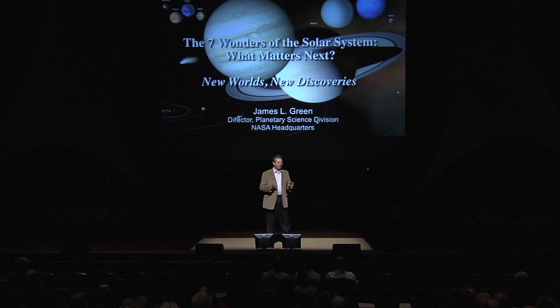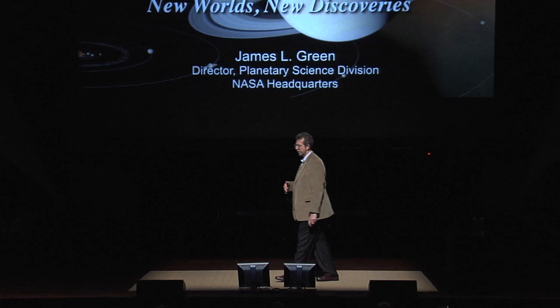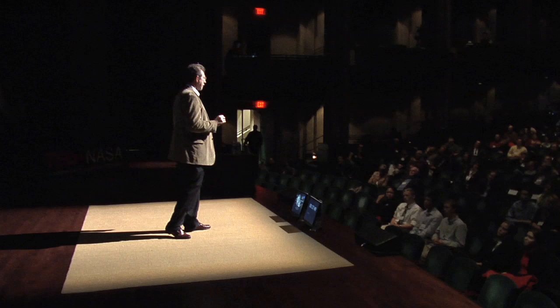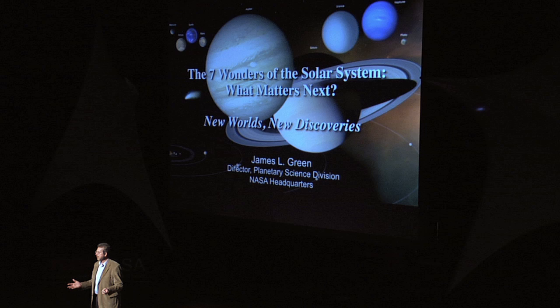Good afternoon. I want to talk today about the wonders of our solar system, and I'll put this in perspective. Humans have looked back over their accomplishments over many, many years and centuries, and they have selected enormous achievements that they have done. We all know about the seven ancient wonders of the world — the Hanging Gardens of Babylon, the Lighthouse of Alexandria, the Pyramids of Giza, et cetera. But today, I'm going to talk about the seven wonders of the solar system.